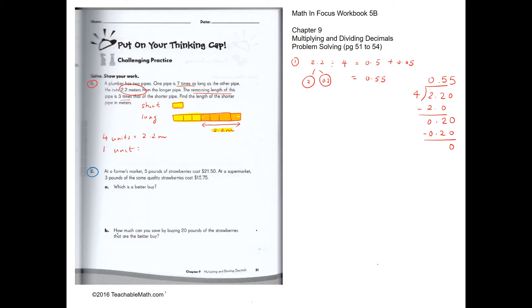For question 2: at the farmer's market, 5 pounds of strawberries cost $21.50. At the supermarket, 3 pounds cost $15.75. Which is a better buy? For the farmer's market, 1 pound will cost 21.50 divided by 5.